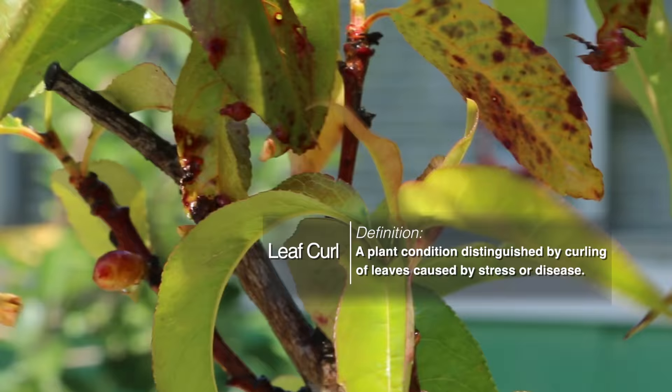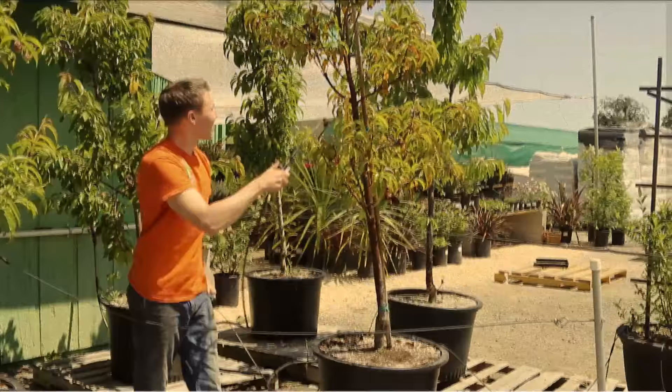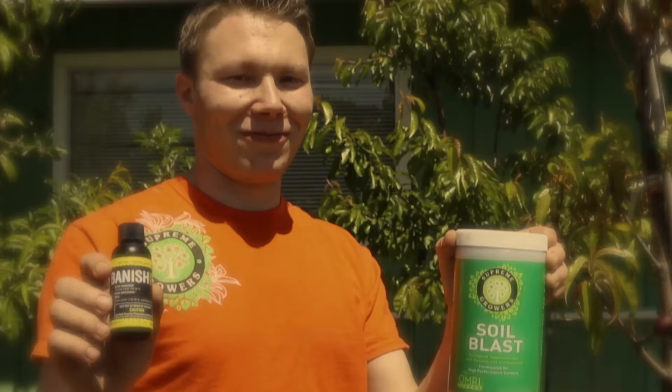We had some curl leaf on the trees going on and some insect and pest problems. We need to get rid of the unhealthy insects — we can keep the healthy ones — but let's get rid of the unhealthy ones. These are the products that Supreme Growers brought to the table and applied through an inoculation and a foliar spray on these trees behind me. Tim from Supreme Growers came out and saved the day.